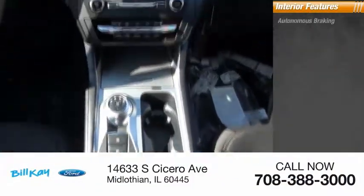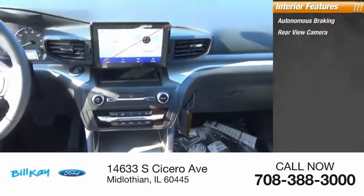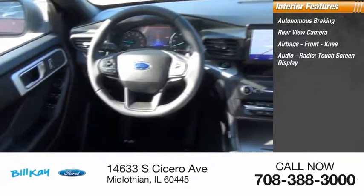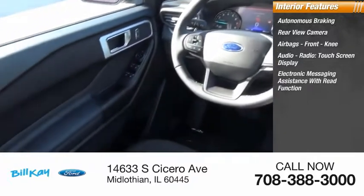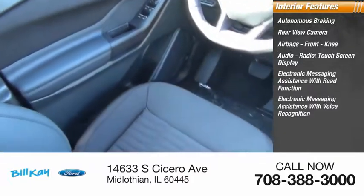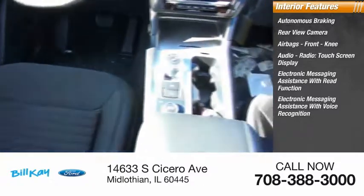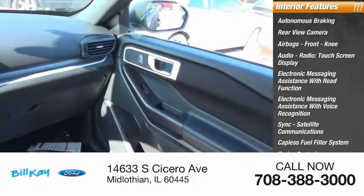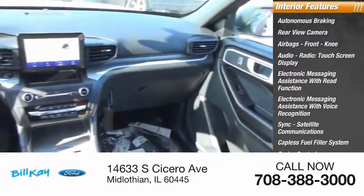Inside you'll find autonomous braking, rear view camera, airbags, front knee airbag, audio radio touch screen display, electronic messaging assistance with read function, electronic messaging assistance with voice recognition, sync, satellite communications, capless fuel filler system, cruise control, cargo area 12-volt power outlet.